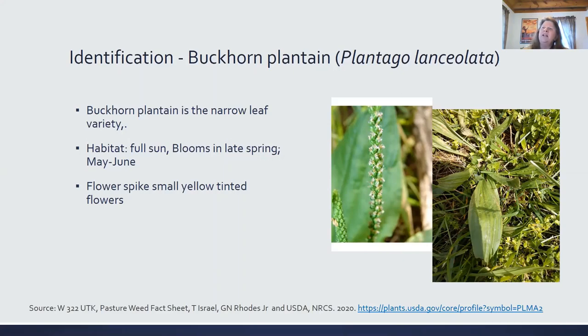It's also known as English plantain or ribwort plantain. It likes fields, pastures, and again, on the side of the road. The leaves are used for tea, as a poultice, pulverized and mixed with an emollient like grease or rendered fat, and used as a salve. Again, anti-inflammatory and antibacterial.